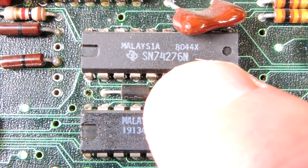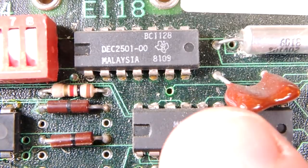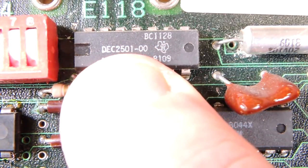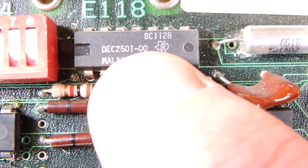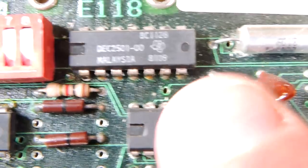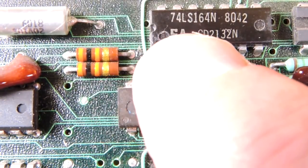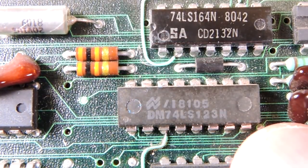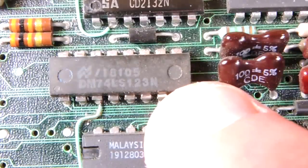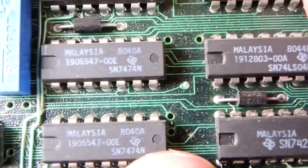Some SN74276s here — these are quad JK flip-flops. You don't see too many JK flip-flops in designs anymore. Up here a part with a proprietary number: Texas Instruments DEC AT2501. Some of these might be quite interesting to decap just to see what's going on. Much more common is the 74LS164 — you can certainly find a datasheet for that still. And a 74123 buffer if I recall correctly. It's been a long time since I did 7400-series design.